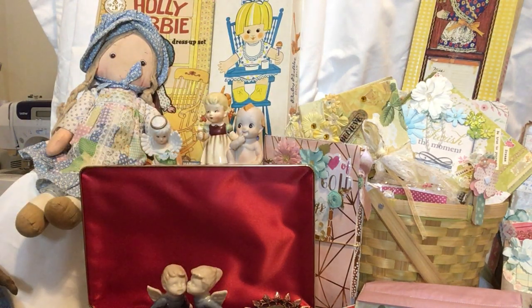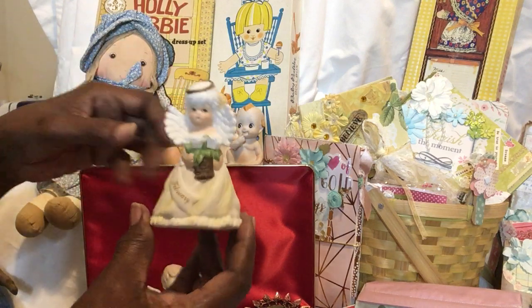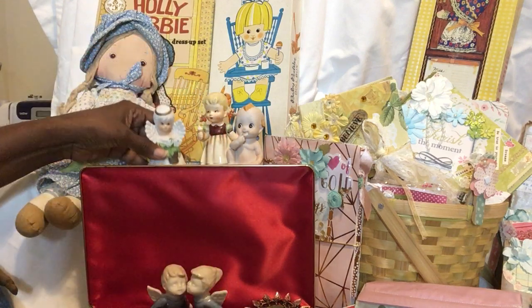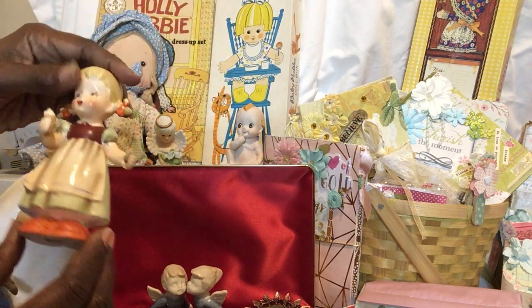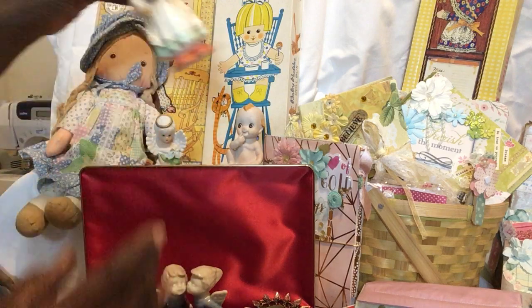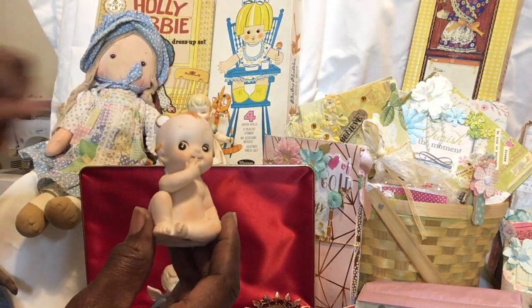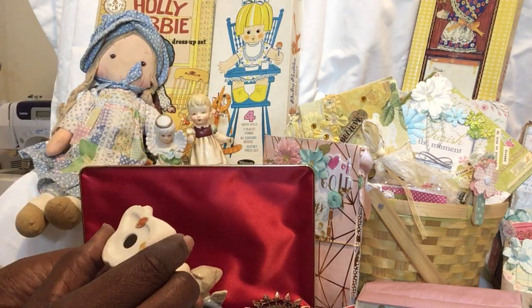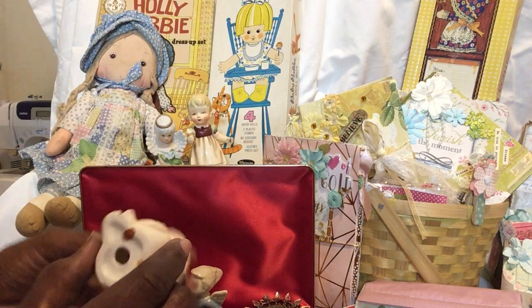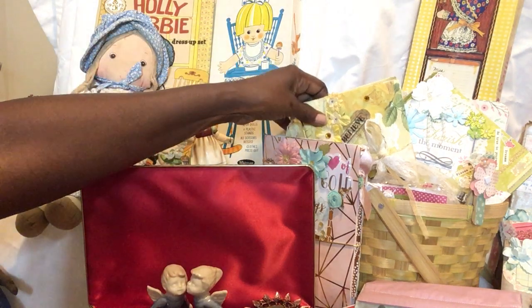We have a couple of figurines — of course, always have those. This is a little February angel, a Hummel or Hummel-like figurine. Adorable, adorable, cutesy little cutie, and it is made in Japan or Taiwan.